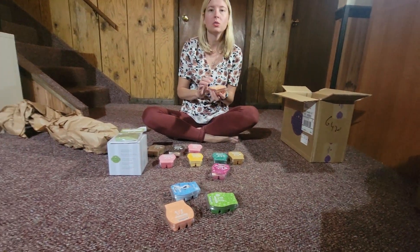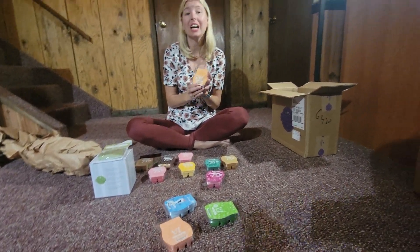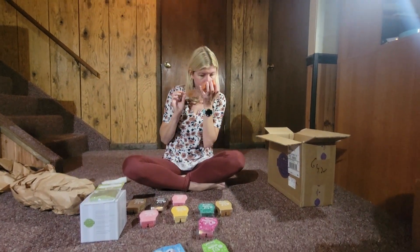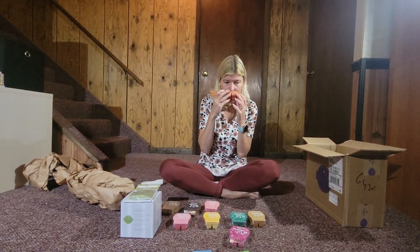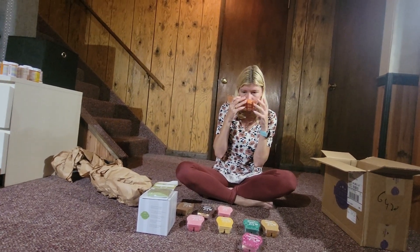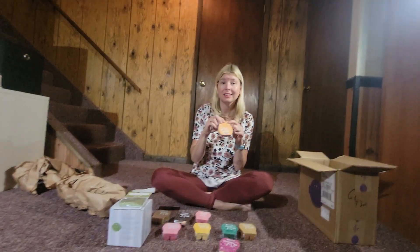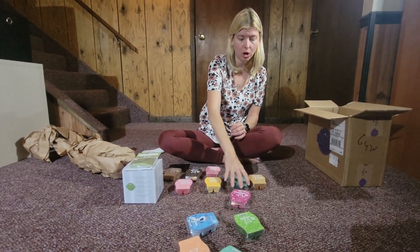This next one is from our last fall and winter catalog that is not coming back this fall and winter — it's called Harvest Blessing. It's super good. It has spice to it, which I love, and kind of a pumpkin-y smell. It did not come back this year, but I still get it and I love it — it's a really great fall scent.